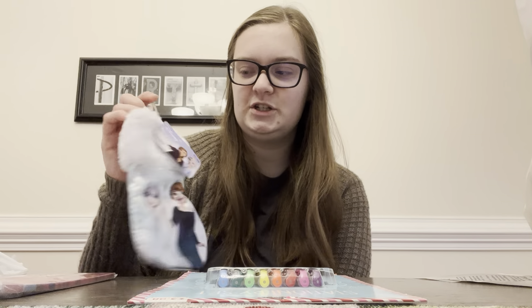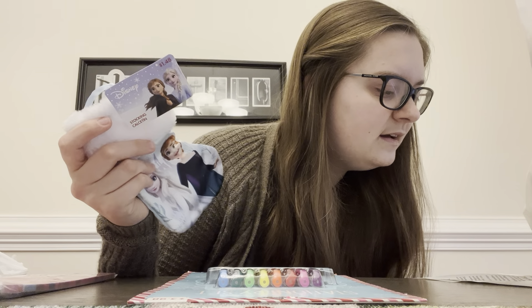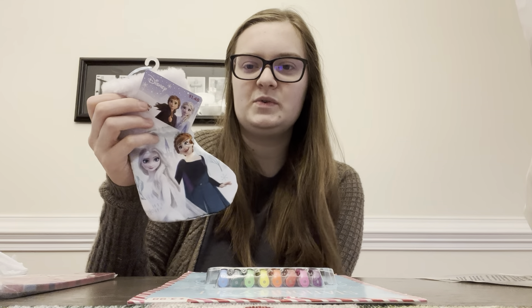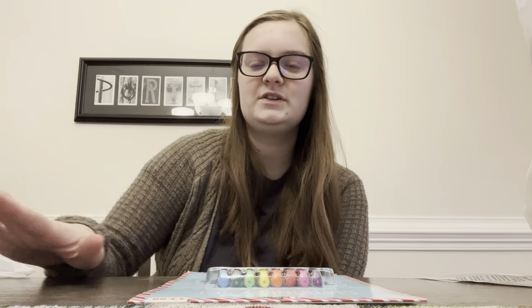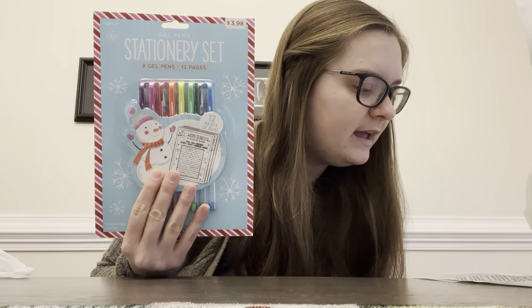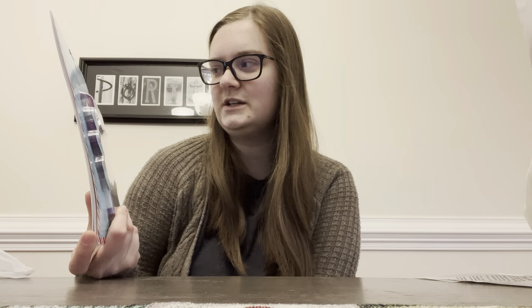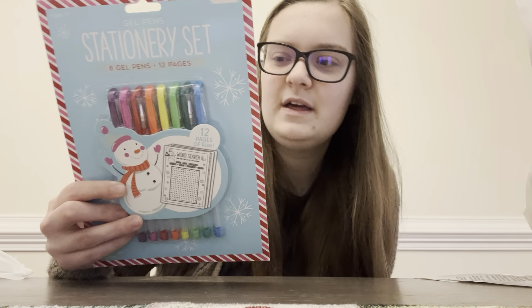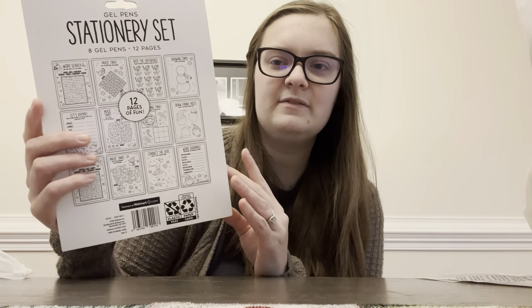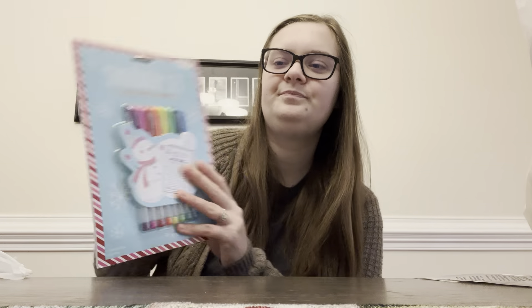My daughter has a pink little Christmas tree and I got this to put on it. It's like a little ornament — it's a Frozen stocking and it was 74 cents, normally $1.48. She'll love this. She hasn't seen it yet because they're napping, and I want to hide some of this for next year for stocking stuffers. This here was $3.98 — normally $7.96 — and I paid $1.99. You get eight gel pens and there's 12 pages in this little stationary set. For $2, just alone for the gel pens, it's a pretty good deal. I thought I could give this to my niece.